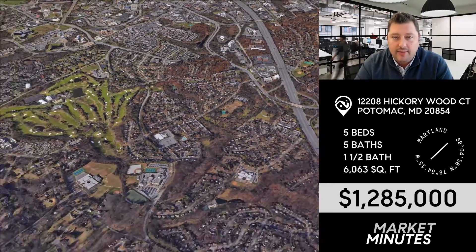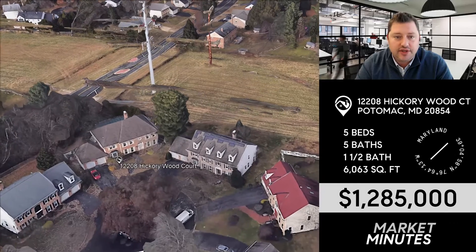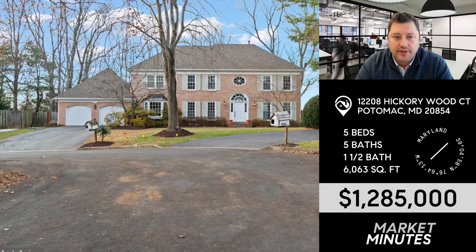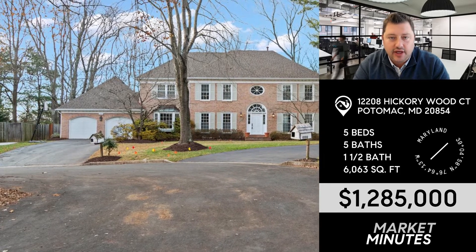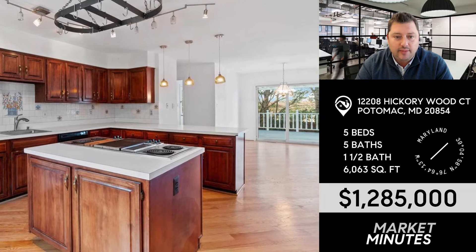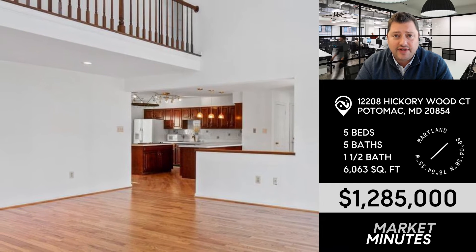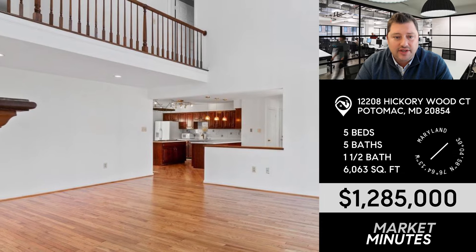Alright, last one for you today out in Potomac. 12208 Hickory Wood Court is coming to market at $1,285,000. This is in the Falsbury subdivision, near the intersection of Falls and Tuckerman — a good close-in Potomac location. These are 1980s builds in a mostly 1970s area. It's definitely still got some of that '80s/'90s vibe, most evident in the kitchen.